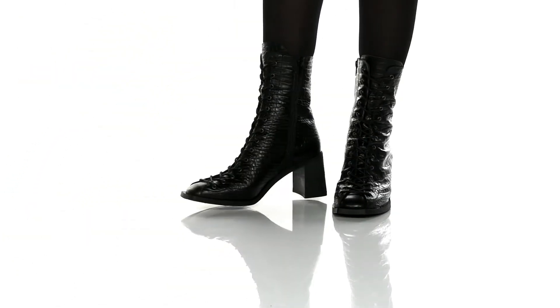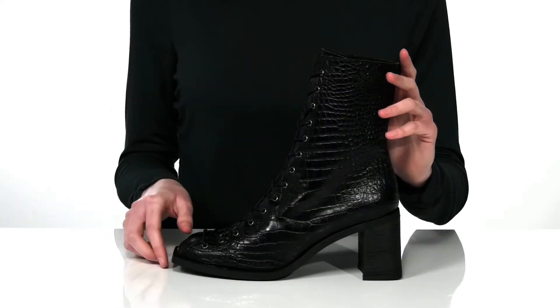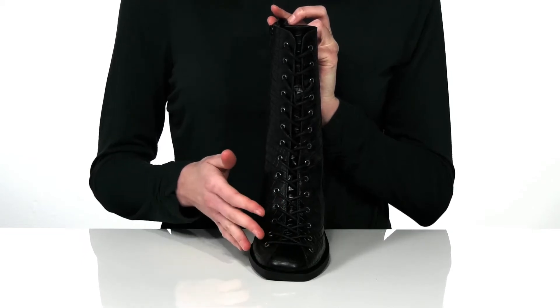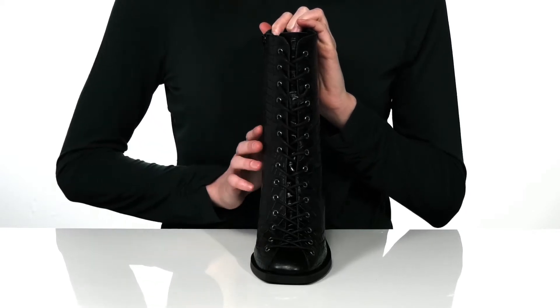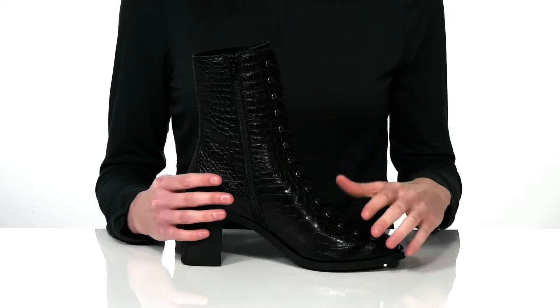These boots are so edgy and cool. They have a croc embossed leather upper with a lace-up closure at the front that goes down a bit further on the toe than regular lace-up designs. I think it gives the boot a really interesting, almost witchy corseted detail.